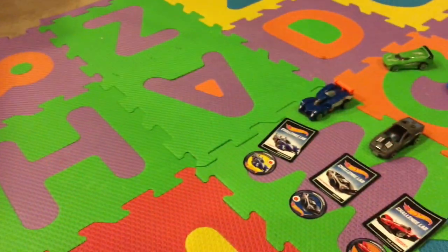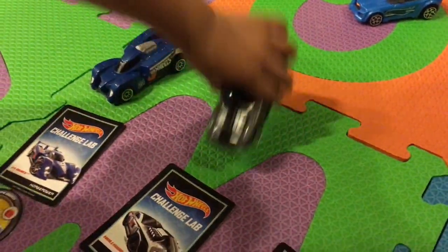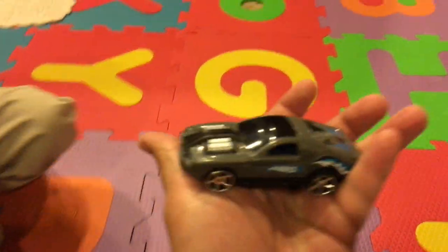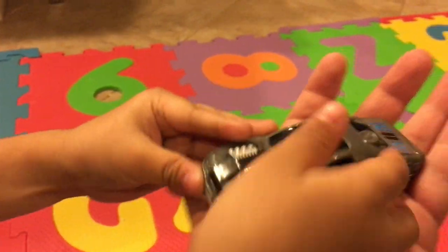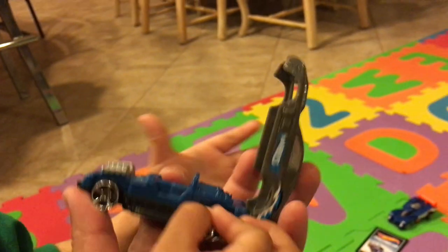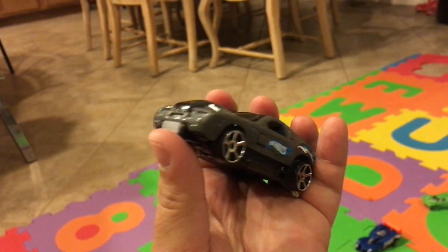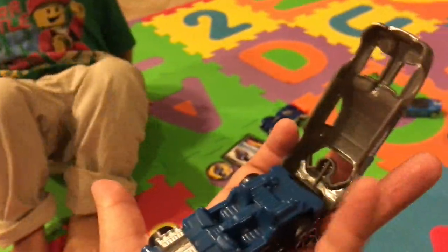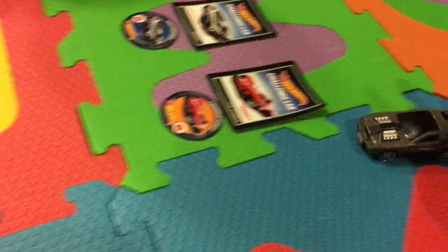The next one is Hollowback - these are all pullback vehicles. Hollowback is cool because he opens up like the other one; you just press a button, push it, and he opens up. Let's try that the cool way.